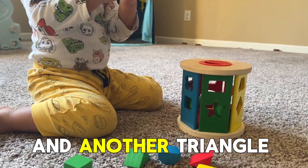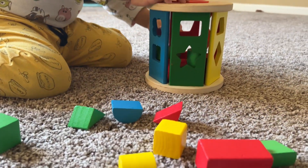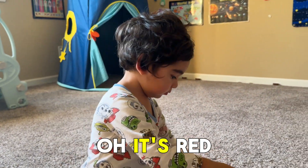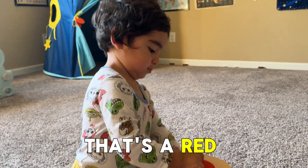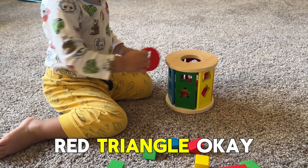And then another triangle again. Then what color is this triangle? Red. It's red. Thank you. That's a beautiful red triangle.